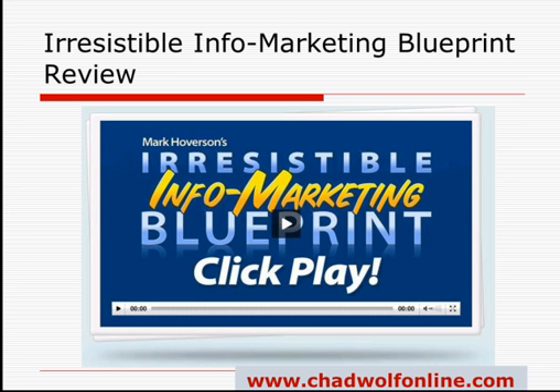For those of you who don't know who Mark Hoverson is, he's one of the very best marketers in the MLM or network marketing industry. He's known for orchestrating some of the biggest launches in the industry, and this package that he's put together is absolutely huge.